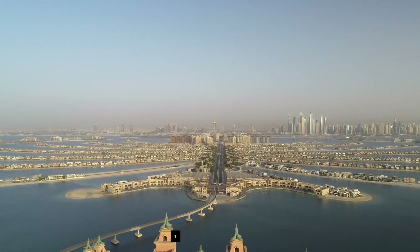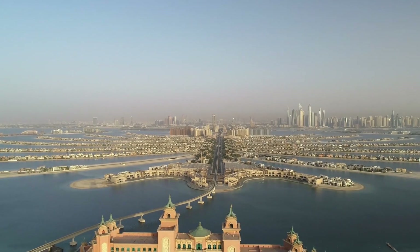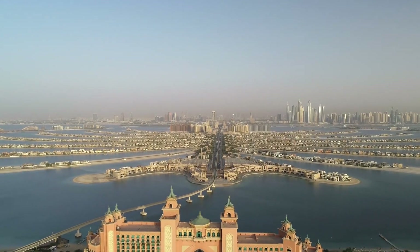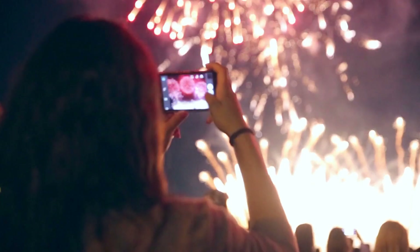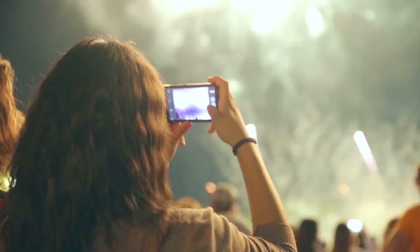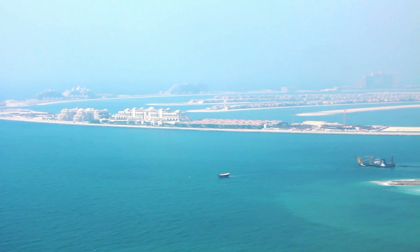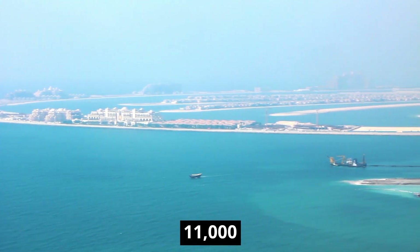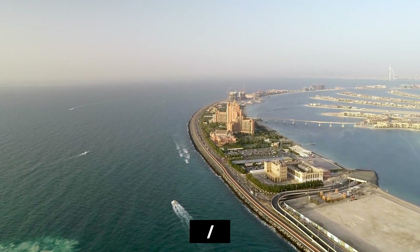At an estimated cost of 12 billion dollars, it is the most expensive project in Dubai and opened in November 2008 with an opening ceremony valued at 40 million dollars. The show also featured the largest fireworks display in the world at the time. So far, it is Dubai's only finished island with an active population of around 11,000. With a length of 80 kilometers, it also doubles the city's current coastline.